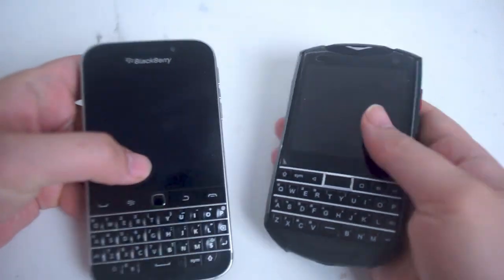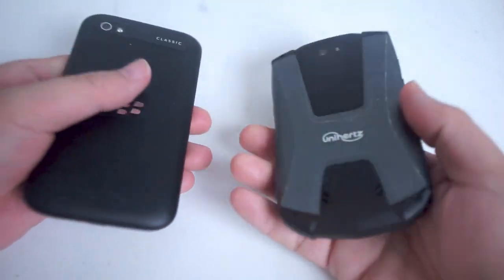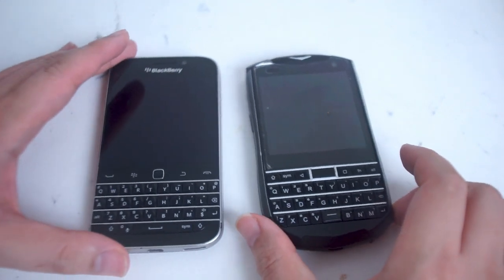In this video we'll be taking a look at the BlackBerry Classic versus the Unihertz Titan Pocket in 2023. If you like this kind of content, leave a message down below. Don't forget to subscribe and thanks for watching.